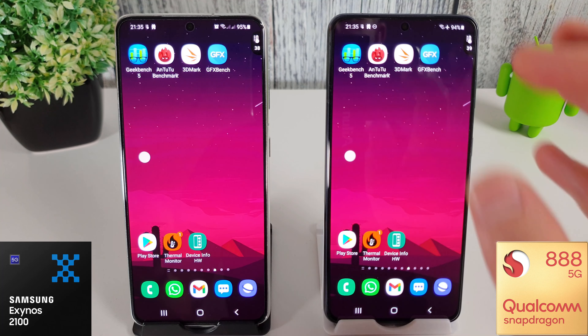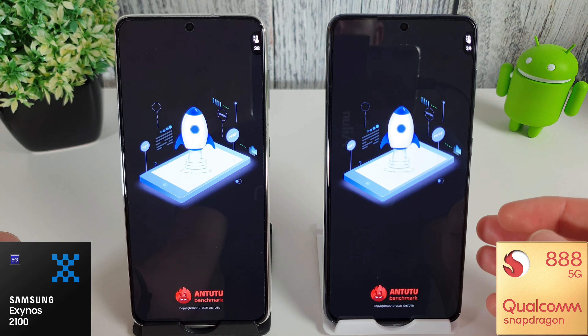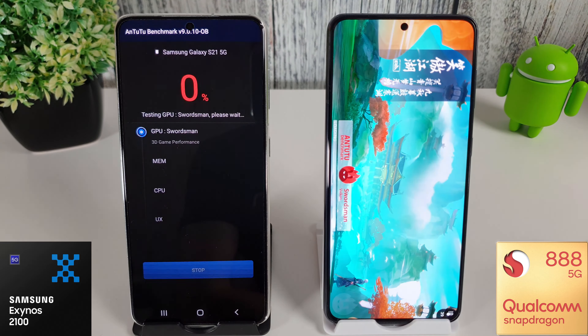After that slightly depressing result in GeekBench, let's go into AnTuTu and see how they fare. I have updated both to the very latest version, which is 9.0.10, and we can see last month's scores here. Fingers crossed we'll get a similar if not better result this month.